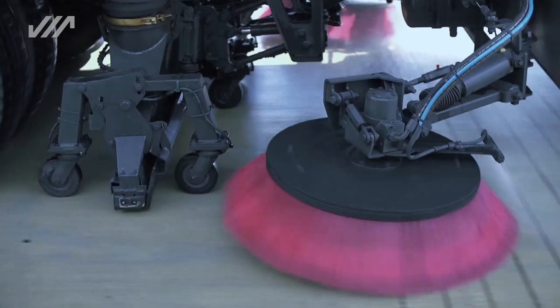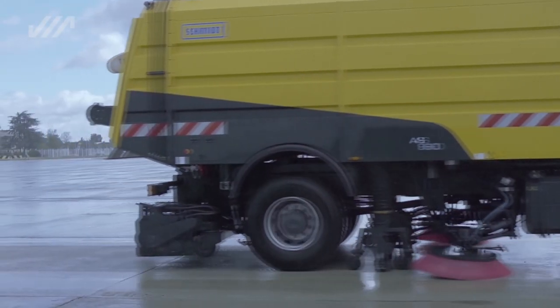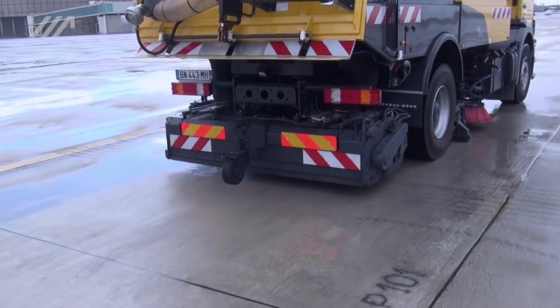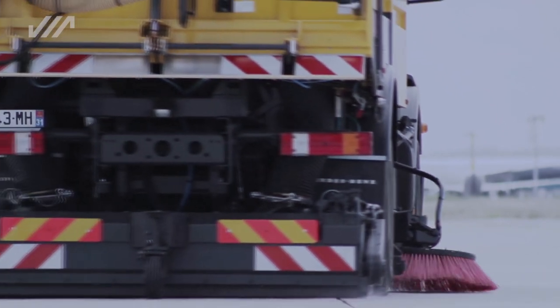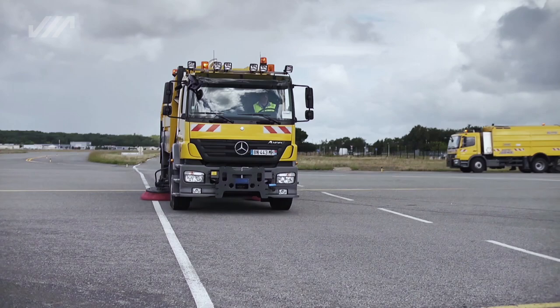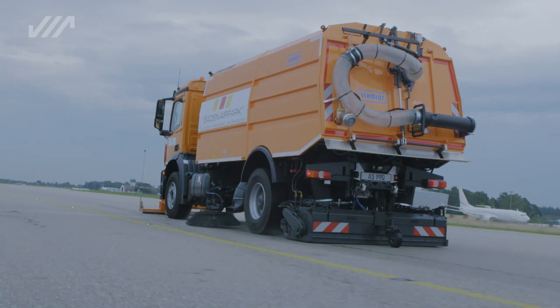The dual combination between the liquid suction unit situated between the axles and the SHS suction nozzle mounted on the rear makes the AS-990 a quick-to-deploy all-purpose machine. The sweeper can switch straight from picking up liquids to using the SHS rear suction nozzle, so that the runways can be completely swept during one operation.